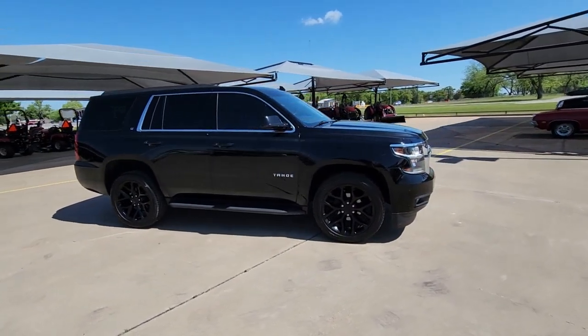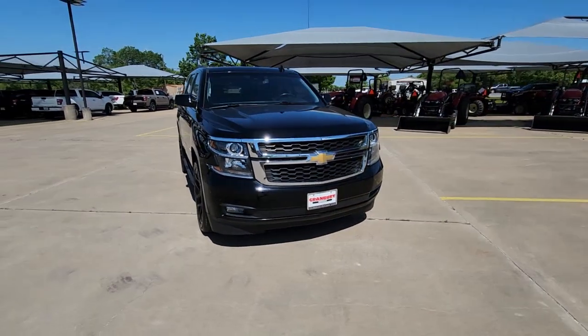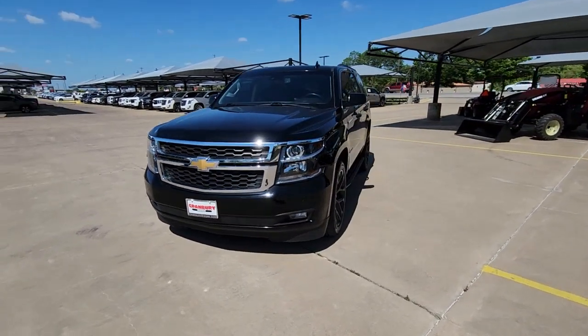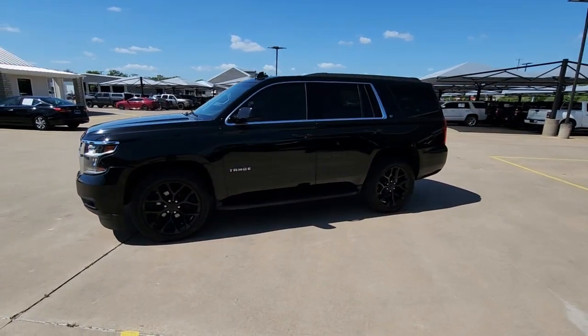These are just some of the great options this vehicle comes with: Apple CarPlay and/or Android Auto, navigation system, keyless entry, sun/moonroof, adaptive cruise control, backup camera, power passenger seat, heated rear seats, lane keeping assist, and heated mirrors.